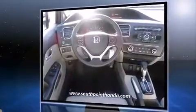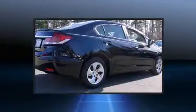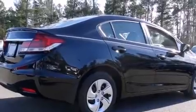Honda prioritized practicality, efficiency, and style by including delay off headlights, a tachometer, a trip computer, and one-touch window functionality.